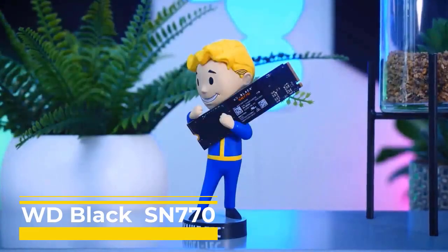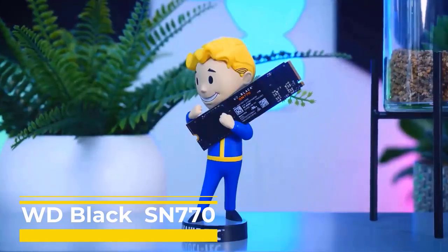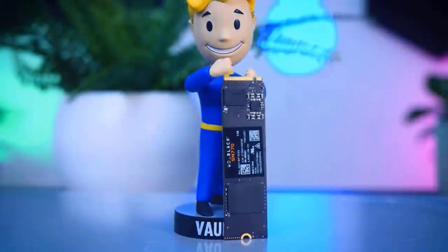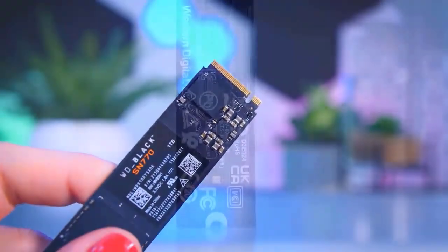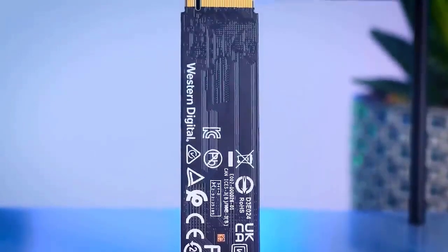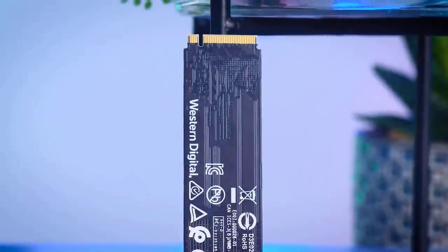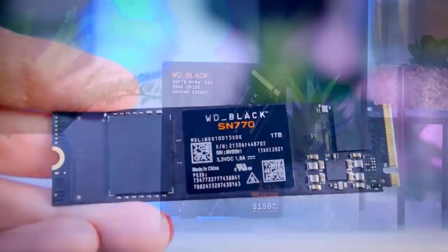WD Black SN770. Recently, there have been some amazing NVMe SSD releases, but they've tended to be expensive and focused on top-end performance. The WD Black SN770 defies this pattern and, like its predecessor the SN750, focuses more on providing superior value than pure performance. Being an SSD drive without DRAM is the major factor in how it accomplishes this. It can be surprising how little effect this has on performance given advancements in the most recent controllers, yet this saves a significant portion of the manufacturer's bill of materials.